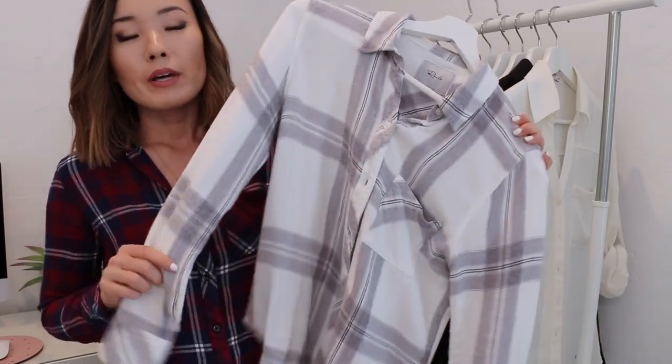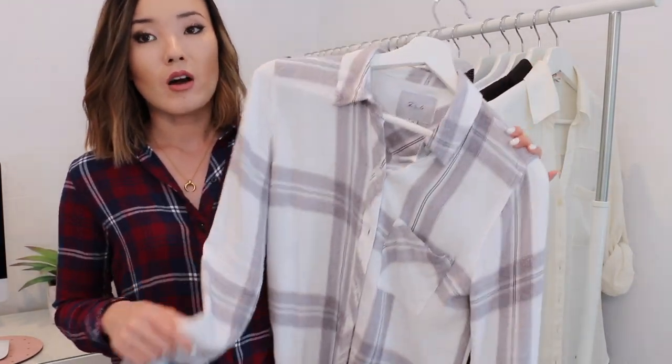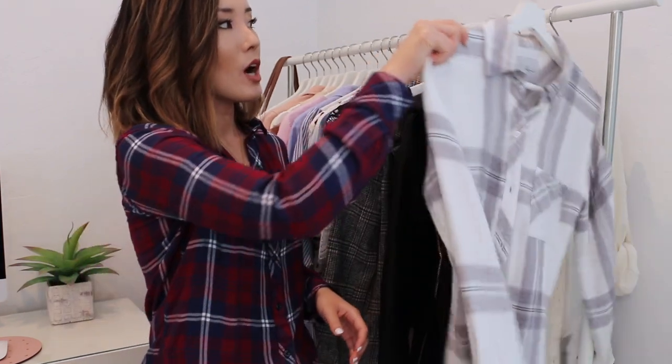This is another one by Rails, but it doesn't have to be Rails — I'm just showing you my favorites. They have plaid casual tops at Target, Old Navy, H&M, and many different places. These wash really well and they're so soft and comfortable. Even though they are a collared button-down top, I feel like I can wear these all the time — on the weekends, just casually, leisurely — and it's really comfortable, so it doesn't feel like I'm wearing a button-down shirt.